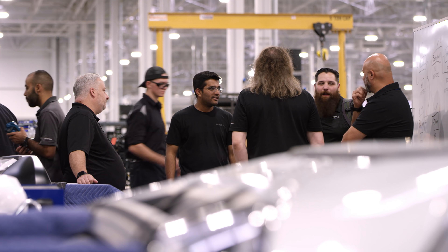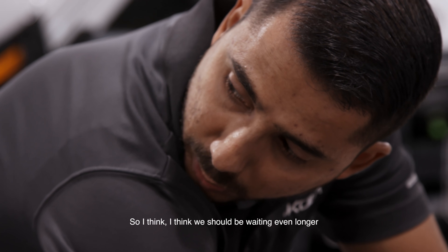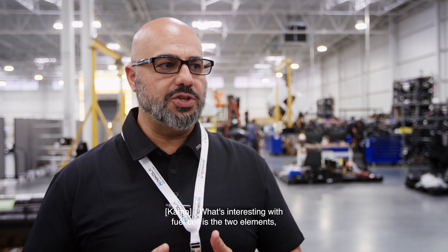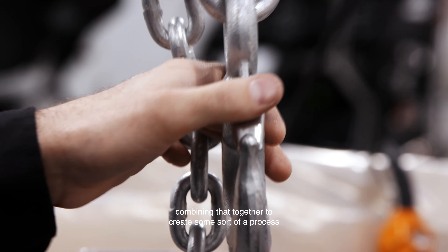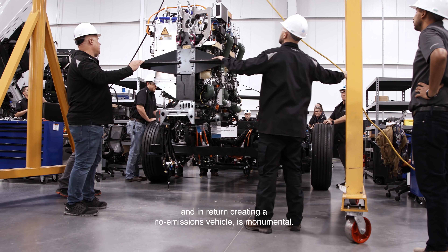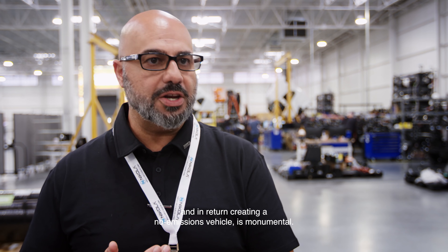Stabilize after 300 seconds. What's interesting with fuel cell is the two basic elements — hydrogen and oxygen — that are abundant on our planet. Imagine combining that together to create some sort of a process where you have kinetic energy that makes a vehicle move. And in return, creating a no-emissions vehicle is monumental.